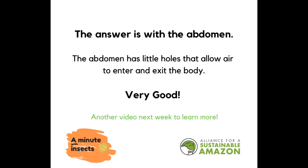Another video next week to learn more. A Minute with Insects.